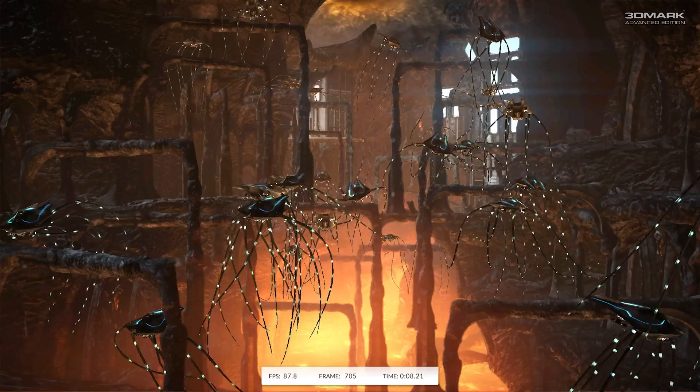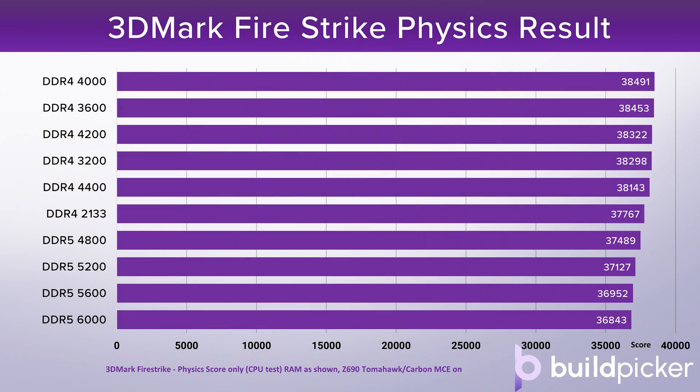First of all, here's 3DMark Firestrike. I include this because in the past it has shown decent RAM scaling, and here what we actually see is that the DDR4 appears to outperform the DDR5 RAM across the board. In fact, the DDR5 RAM seems to scale backwards — not quite sure what's going on with this one. Whilst the DDR4 does show good RAM scaling, with the DDR4 4400 perhaps being penalised by that Gear 2 setting, the results are otherwise pretty close and we're not seeing the clear RAM scaling we should in this test.